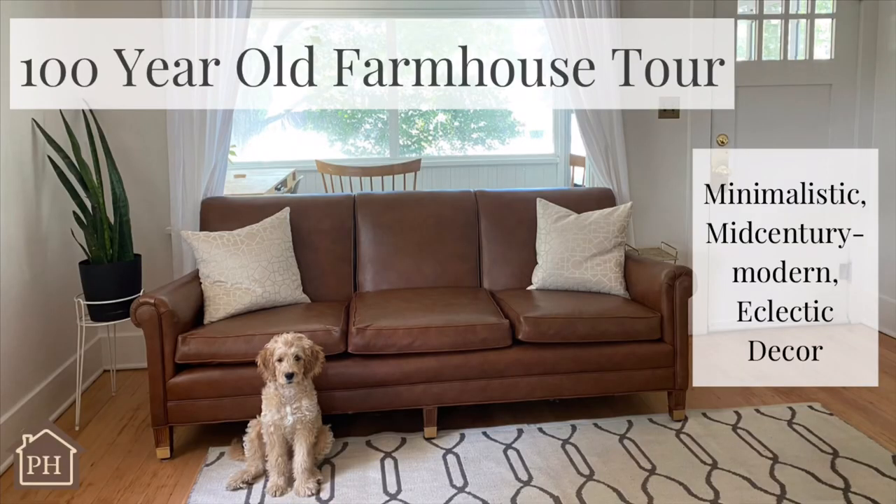If you've been a subscriber here at The Peaceful Home for a bit, you may have seen the tour of a 100-year-old farmhouse. That is Rachel and Josh's home, and that is where we're going to be taking a look at the nursery today. I will link that video below if you want to see the rest of the house — it's absolutely beautiful.